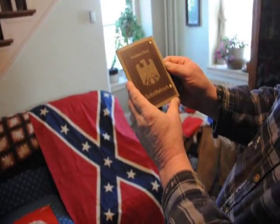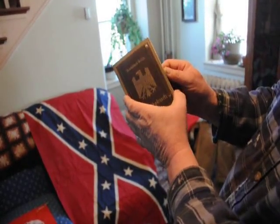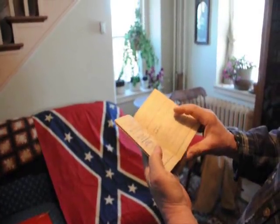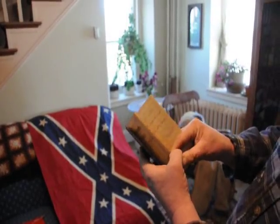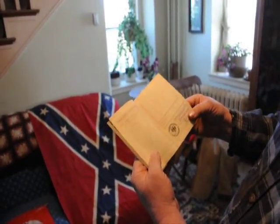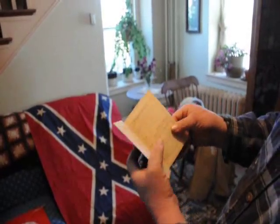We have a World War II Nazi Arbeitsbuch. This is a book to let somebody work in Germany — though I don't think you really need a book for that; they usually just shipped you there and made you work for free. But it's got all those stampings in it.